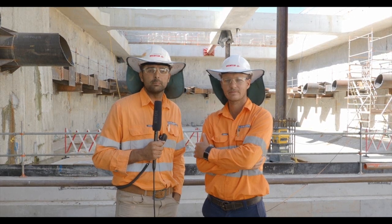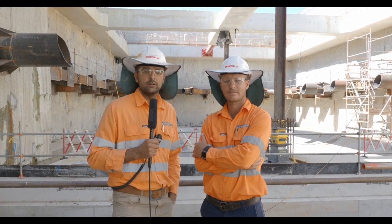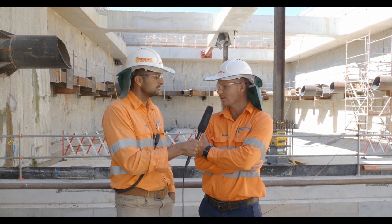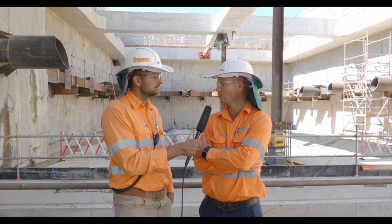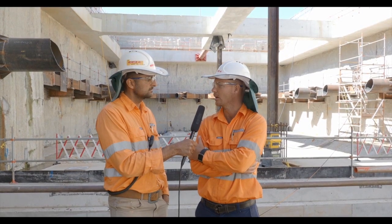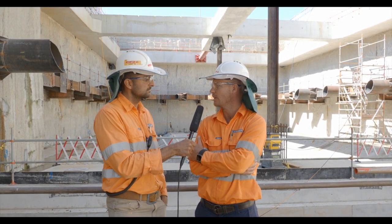Now we've moved down to the portal end of the Bayswater Junction. Can you please give us an explanation of what's happening here behind us? So this is where the TBMs will make their final breakthrough on the project. This is where the dive structure ends and the tunnels basically start behind me.